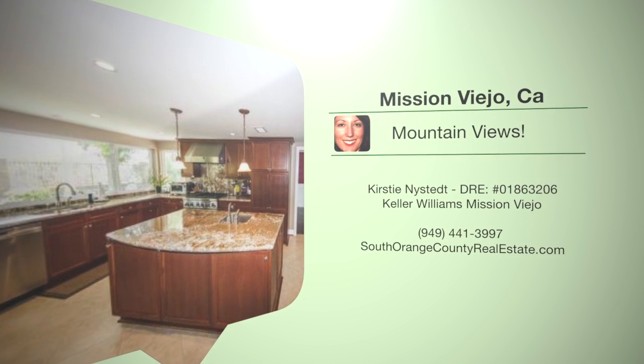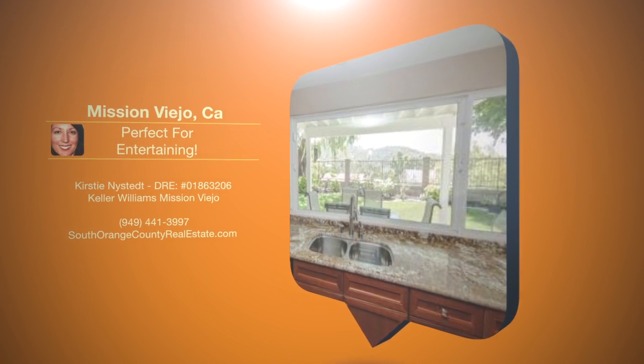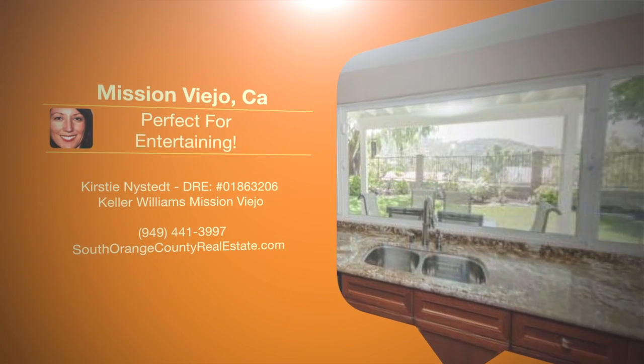The kitchen is beautifully appointed with upgraded granite countertops, large center island, stainless steel appliances, and a large bay window that lets in the light.